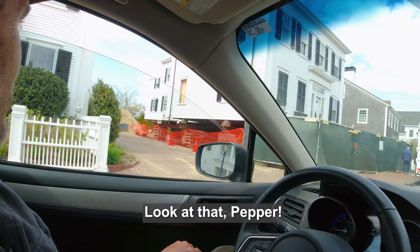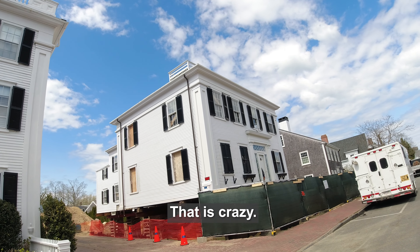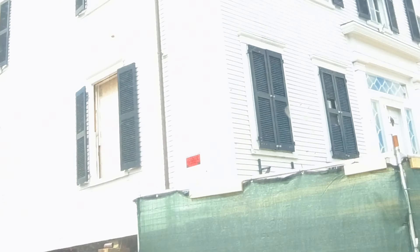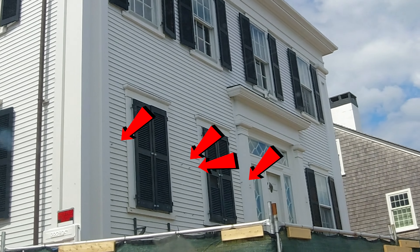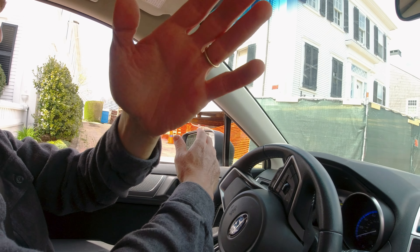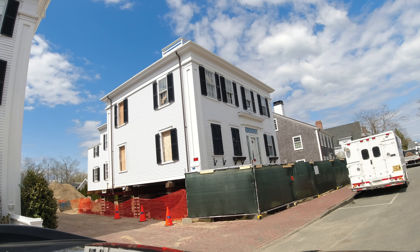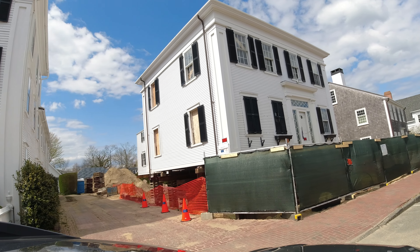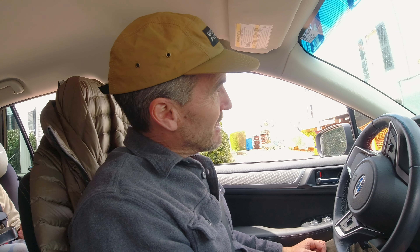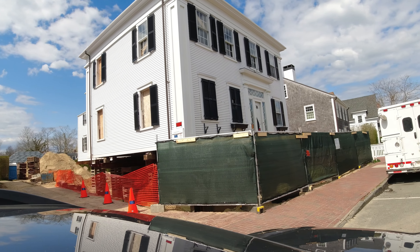Look at that — they're doing a full basement underneath there. Look how deep they went, that is crazy. See those pieces of metal sticking through the siding? I think the whole house is gutted on the outside, and inside they have these rods holding all the walls together because the whole house is lifted up. At this point many people would say just tear the house down and start new, but there must be some historical value to it — they're basically preserving the shell of this house.